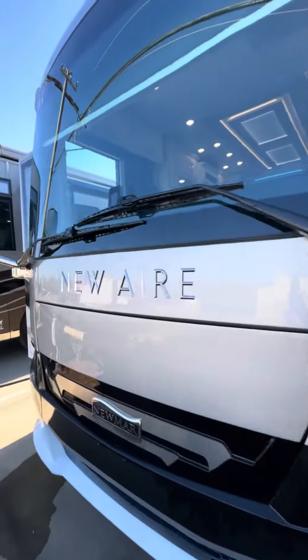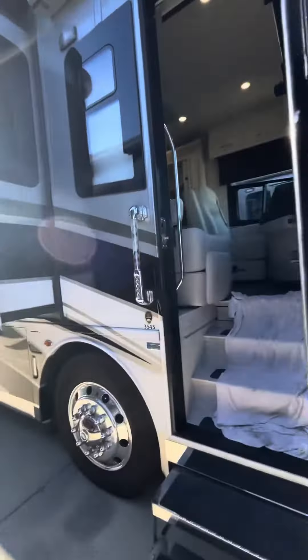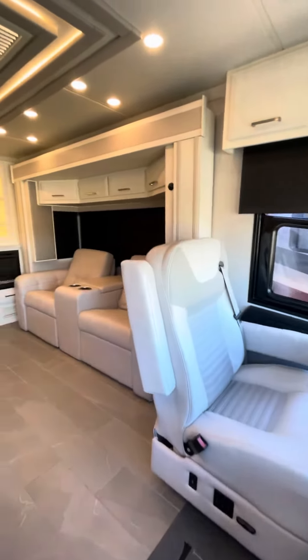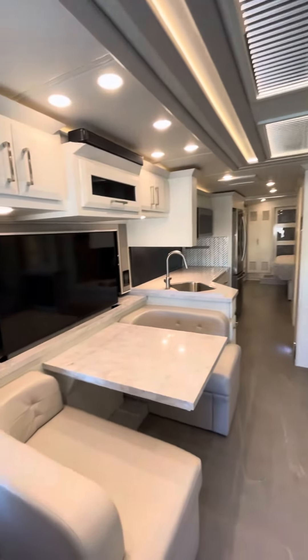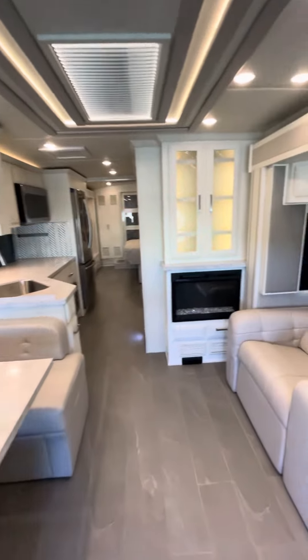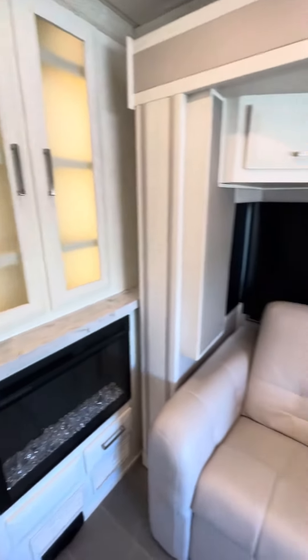Come along the front. It's got a nice light interior. A little fireplace. Get the theater seating over here.